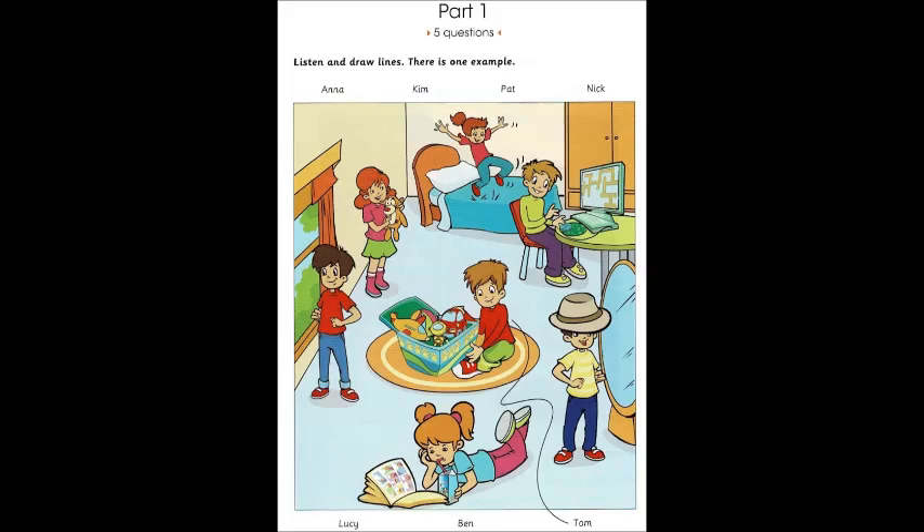Look at part one. Look at the picture. Listen and look. There is one example.